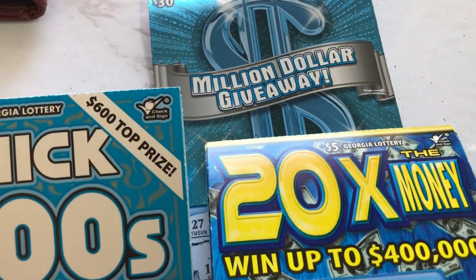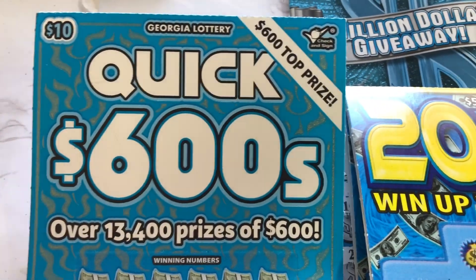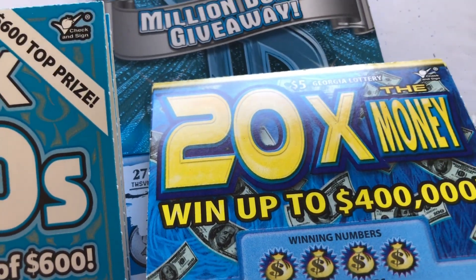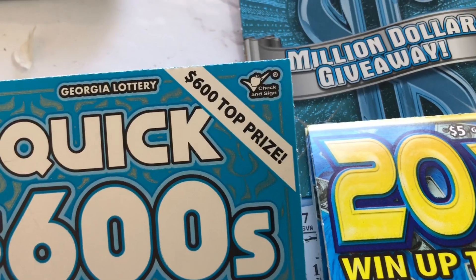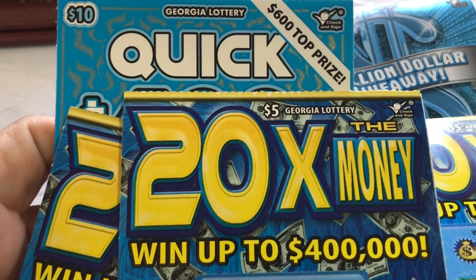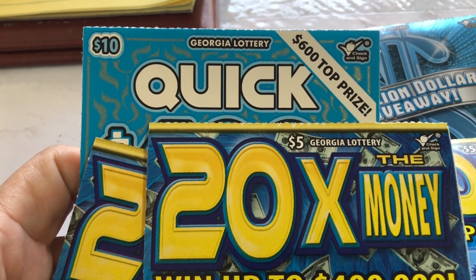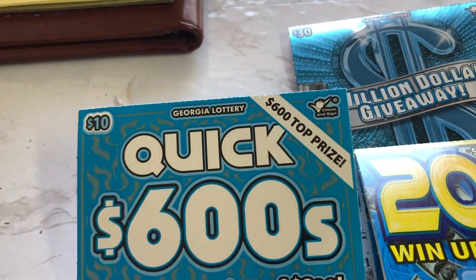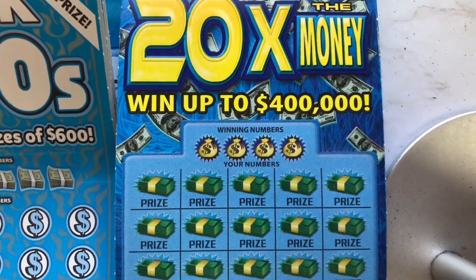Hello, everyone. I got a quick $105 session — five quick 600s, five 20x, and one Billionaire Club. Then I got another session I'm going to do on another video: five 20x and six quick 100s at the end of the row, plus five quick 100s. So without further ado, let's get to scratching. Thank you for joining me. Hope everyone is doing great today.